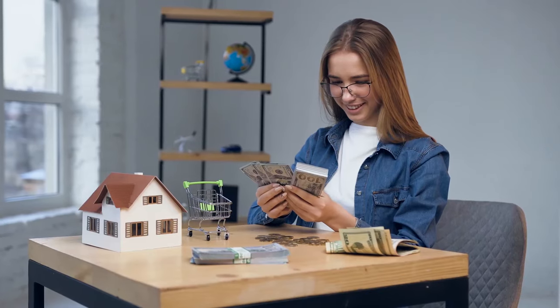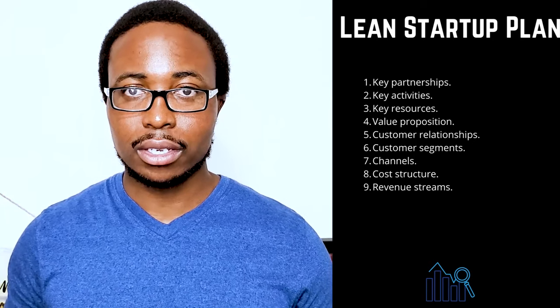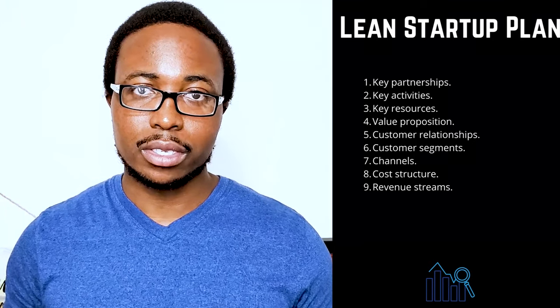Nine: revenue streams — describe how your company will make money. Direct sales, membership fees, and the sale of advertising space are a few examples. If your business has multiple revenue streams, make a list of all of them.